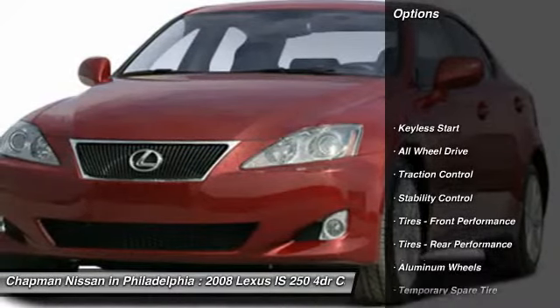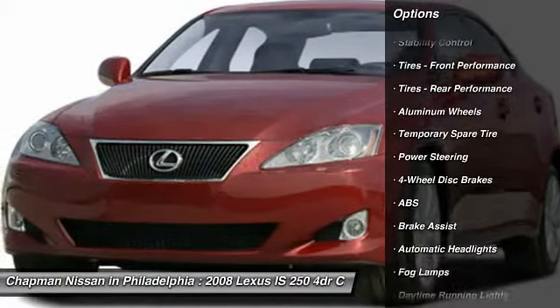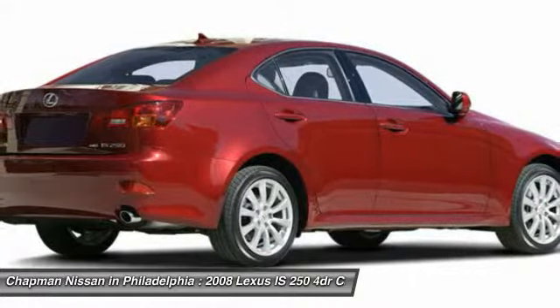It is powered by a V6 engine and an automatic transmission. Please call us and we will be happy to verify availability and set up a time for a hassle-free test drive. Don't wait until it's too late.